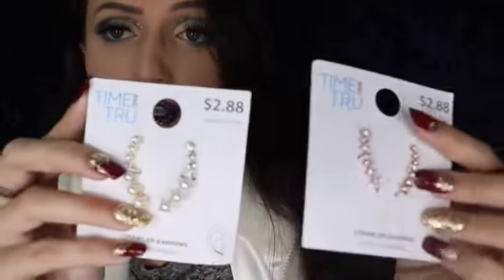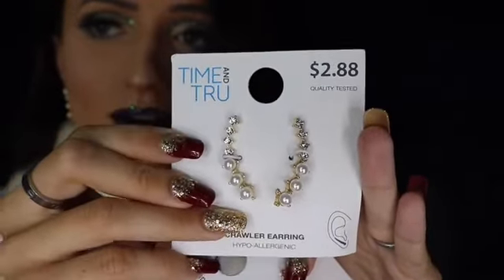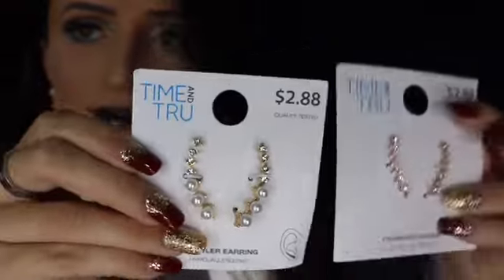My mom picked up these Time and True ear cuffs for me — I believe the brand is from Walmart, and they're not bad at all for an ear cuff. She got me a rose gold pair and a pearl and gold pair. I'm giving my ears a little break from the weight right now, but I usually wear my ear cuff in most of my videos.